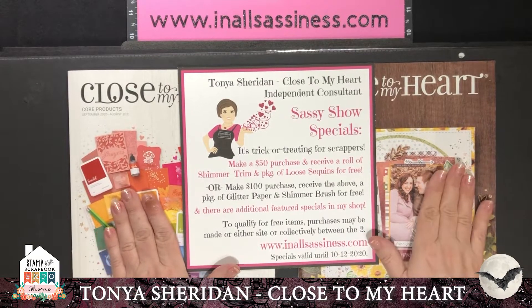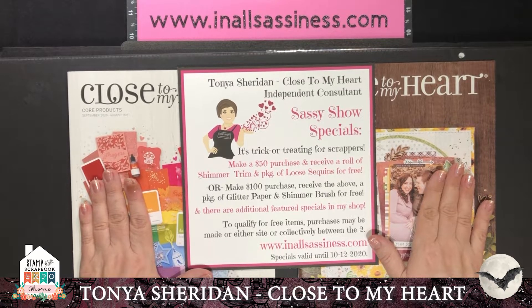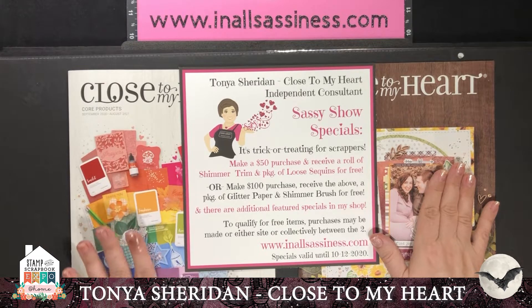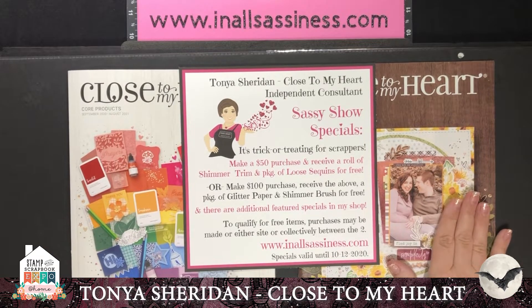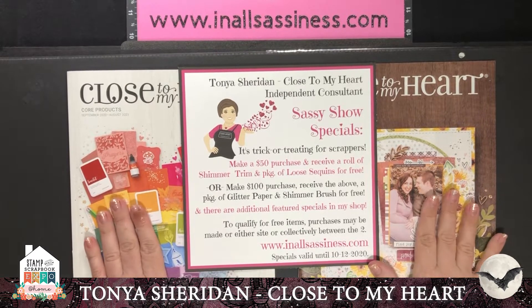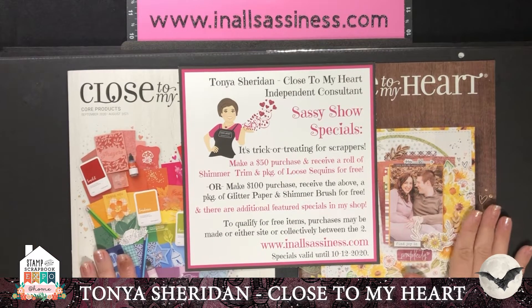We have two books at Close to My Heart. We have a core book that is available until August of 2021 — that's where you're going to find our colors, our basic cardstocks, our basic stamps, some standard papers, and all the glitter I'm going to show you today. And then we also have a seasonal book. This is our September-October book and this is where you'll find all of the beautiful Halloween and fall items that I'm showcasing. Both books are available on my site where you can look at the books in their entirety or search for products.